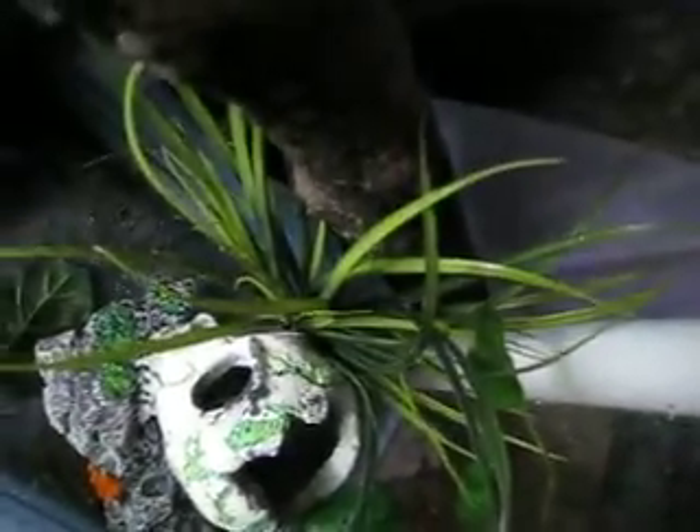He does have a little cave down there, and right here is like his little pool. He's got a rock right there. I need to change the water. The leaf fell out, and then a skull and a little plant.